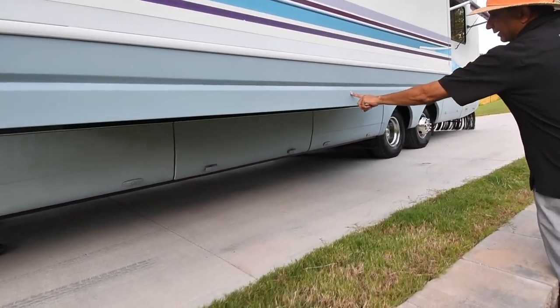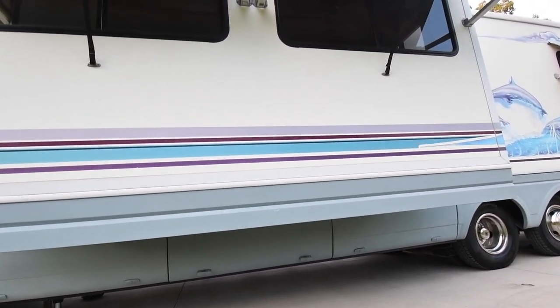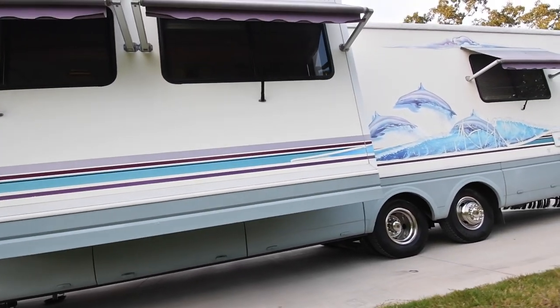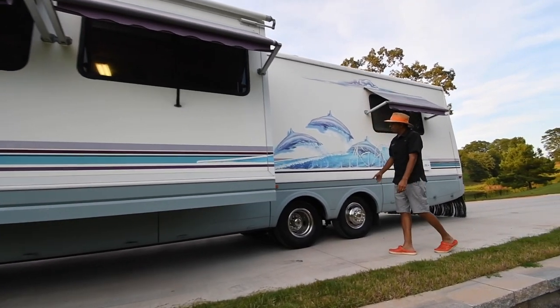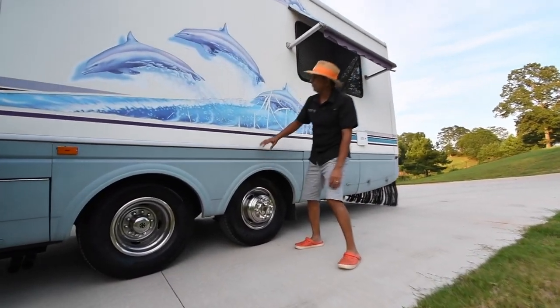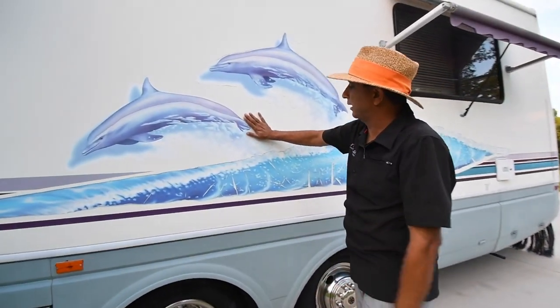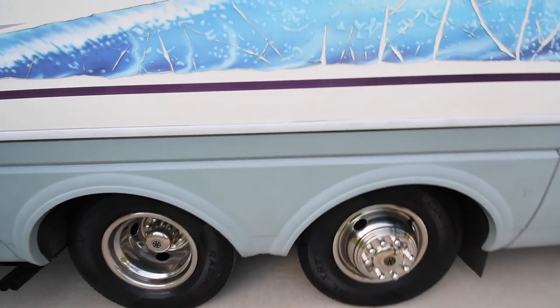There's a little scratch right there — it is a 98 model motorhome. Decals are drying out just a little bit. Step up here on the back. It has a tag axle, which rides really, really nice. Tires are about three years old — when the customer bought it, they put new tires on. Got some decals a little tattered up; you can take them off or leave them alone.